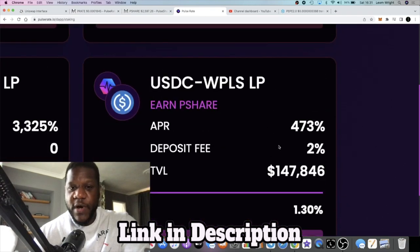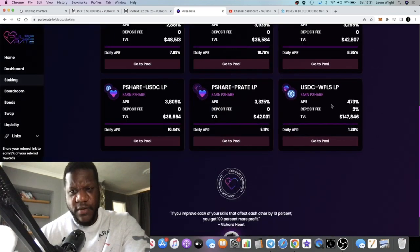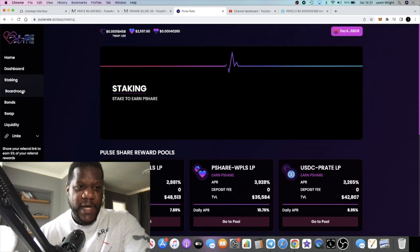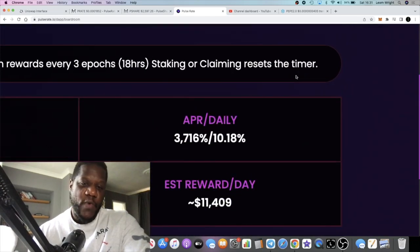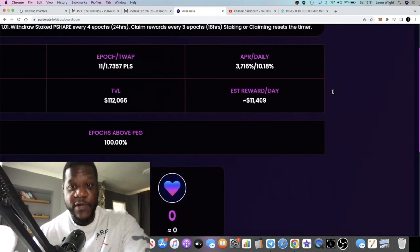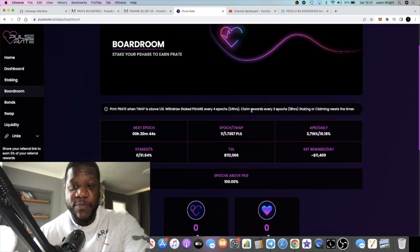Right now the APR came down on this one because a lot of people have jumped into it — it's down to 473%, whereas I believe it was about 600% when I first went in, or actually 4% a day. But this is still printing. The boardroom was paying out about 35% a day and it's come down to about 10.18% a day, which is still very high — still degen at 3,716%.